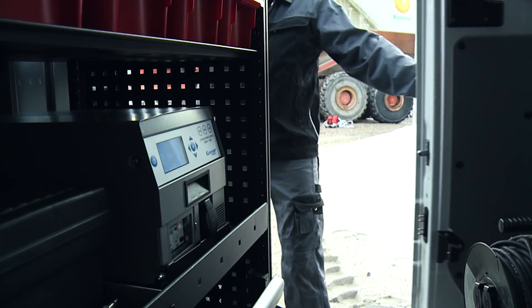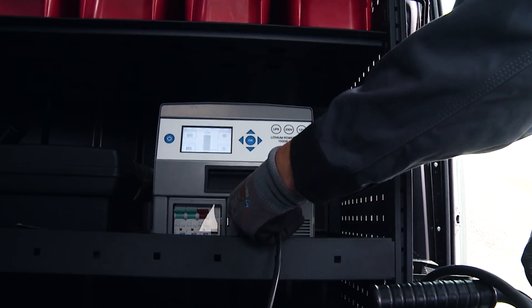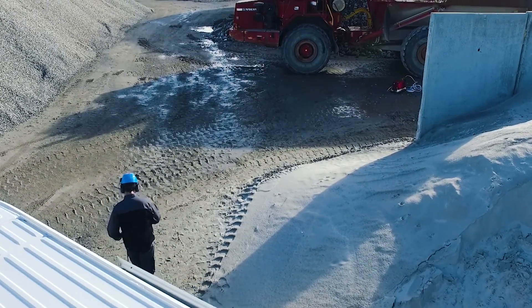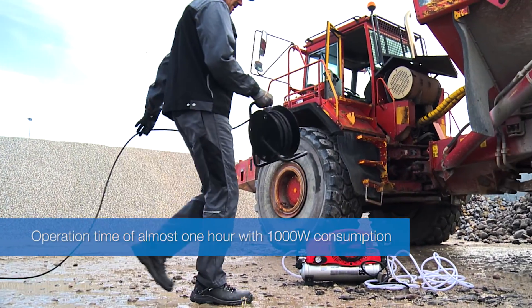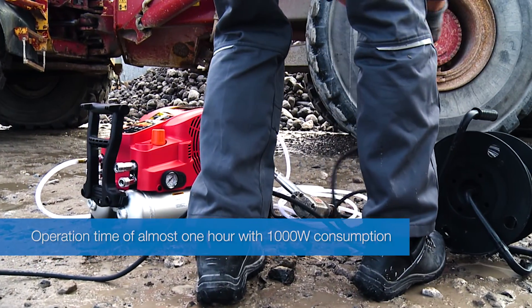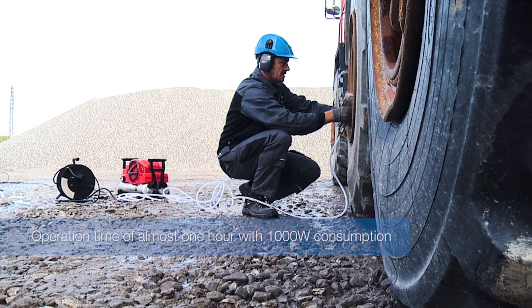The LPS has a powerful state-of-the-art lithium battery integrated, which corresponds to three large 100 amp-hour lead acid batteries when comparing energy capacity. The LPS has an operation time of almost one hour with one kilowatt consumption without idling, opposed to about 15 minutes for an equivalent power system based on traditional lead acid batteries.